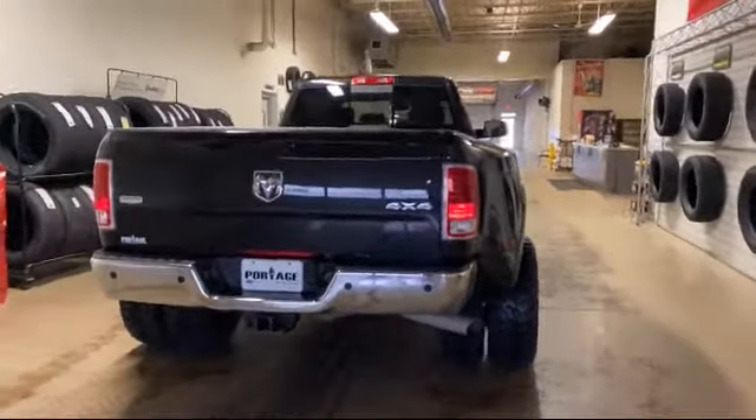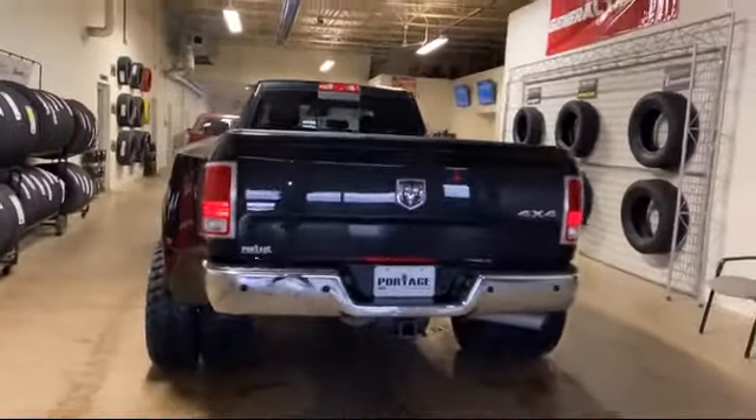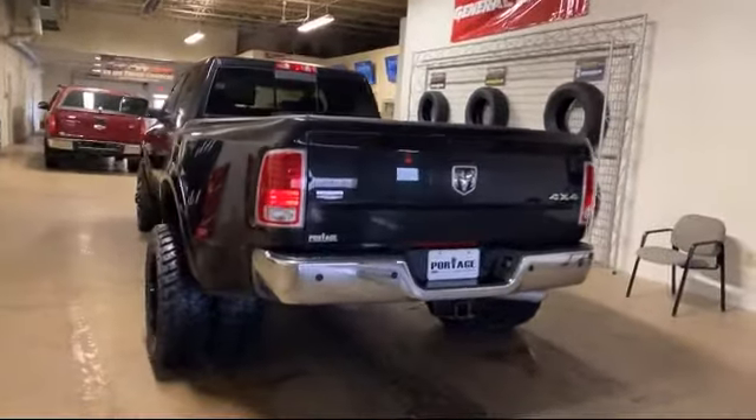Here at Portage Ford, we're all about hometown service, where it's all about you. Our friendly and experienced staff are here to make sure that you have the best purchasing experience when you shop with us. We have access to an extensive inventory, so you'll be sure to drive home in a vehicle that is just right for you.